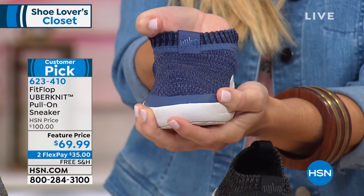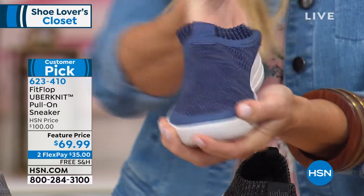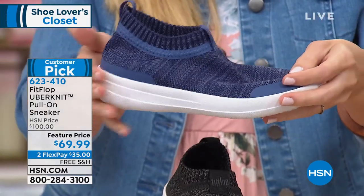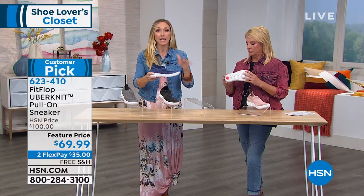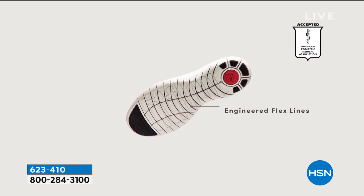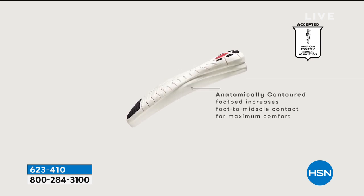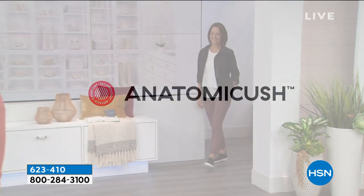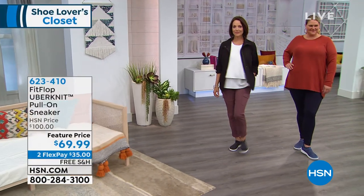Uber Knit has been so incredibly popular they created several different silhouettes — this is one of them. You can't get easier than this: just grab it and pull it on. It is feather, feather light. Look at the way my fingers move in this Uber Knit material — this is why it's so popular. You put it on and it melds to your foot. If you have a bunion, a hammer toe, or a wider ankle, it's just going to meld to your foot. The technology on this shoe is the Anatomicush: dual density foam with firm cushioning at your heel and medium density foam throughout the rest of your footbed, arch, and toe box, plus those amazing flex grip lines — you can point and flex all the way through.